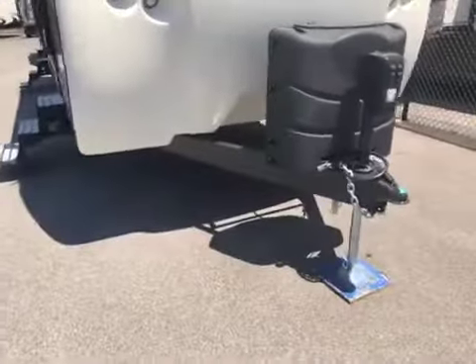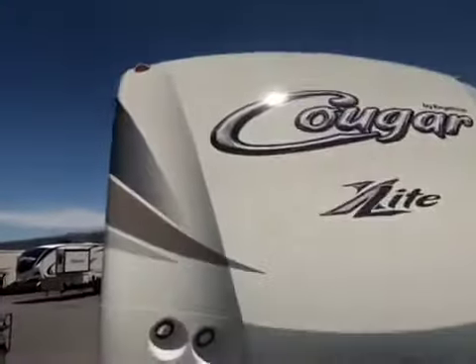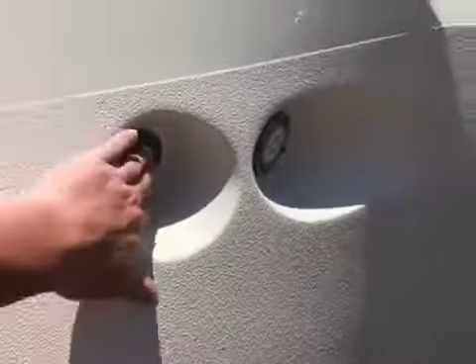Just to show you here, this is going to have the power down jack in the front and we do have the gel coat cap, and this is a rock guard on here too. It's really nice. All LED lights inside and out.